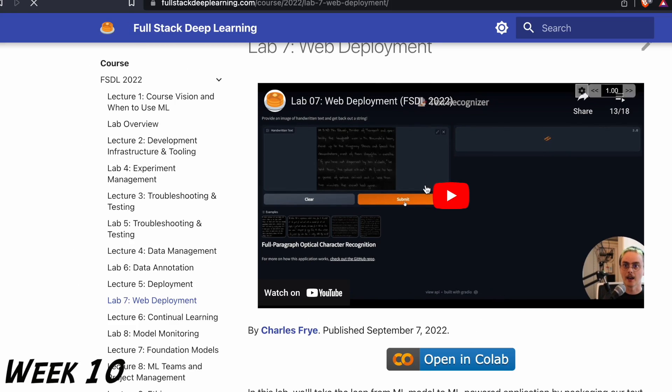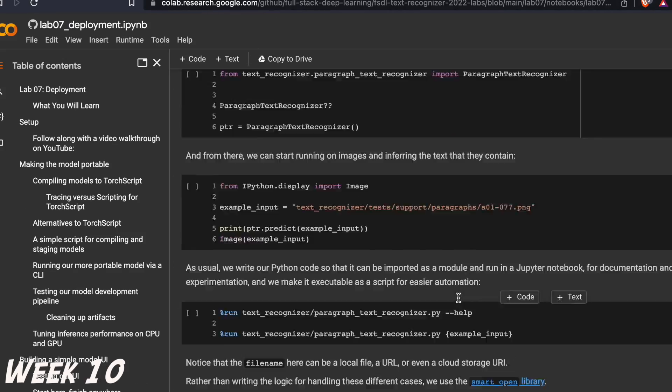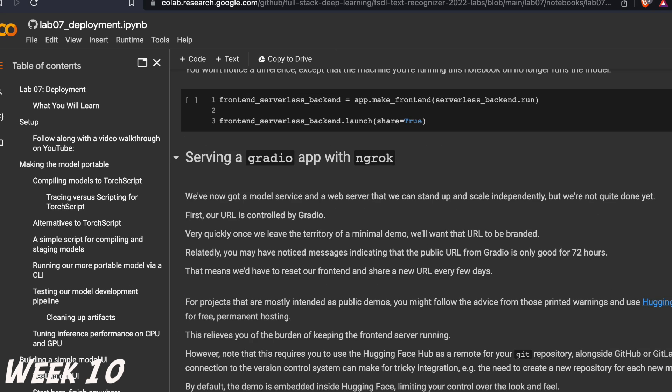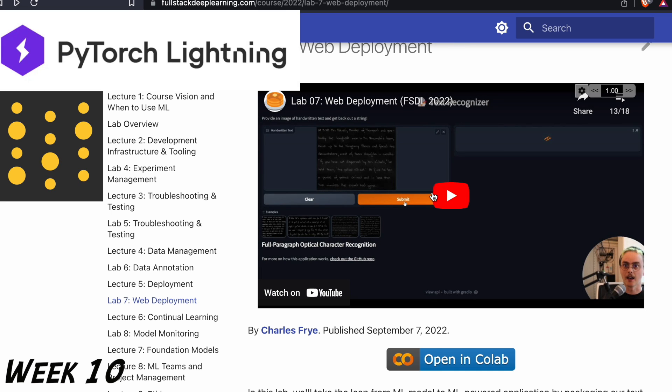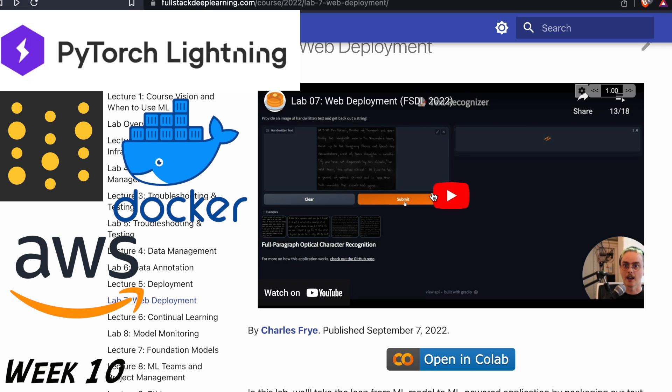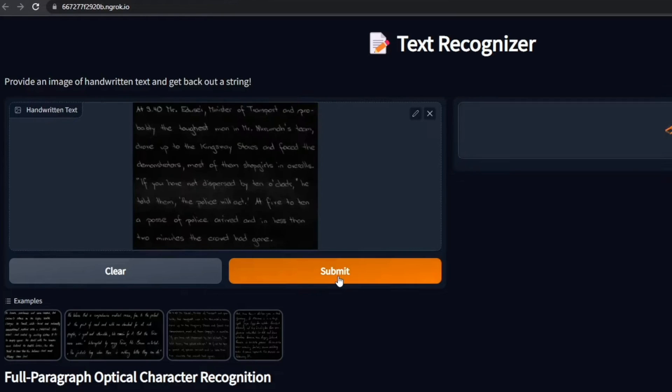Then we can move on to development with the Full Stack Deep Learning course. It teaches us continuous integration principles, introduces libraries for scaling models like PyTorch Lightning and Weights and Biases, as well as deployment tools like Docker, AWS Lambda, Gradio, and Streamlit. We use what we learned to package a pre-trained text recognition model into a TorchScript binary, wrap it in a serverless cloud function, and build a simple UI for editors.